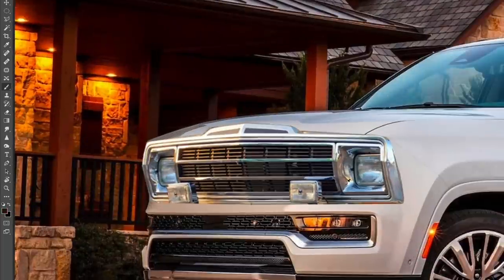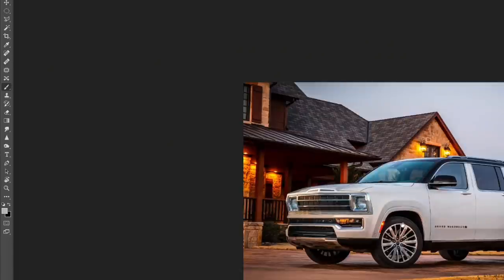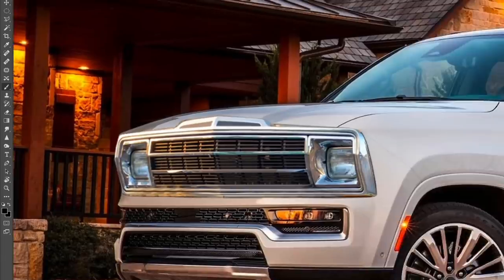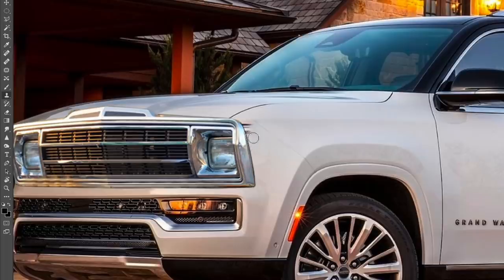Jeep needed a big SUV to compete with the GMC Yukons, Chevy Tahoes, and Cadillac Escalades, and I think this is the most expensive one in that segment from a base price standpoint — and it looks the most expensive too, because it has a very unique design. The Chevy Escalade and GMC kind of look very similar, like they've just been rebadged, but this has a clear unique identity.